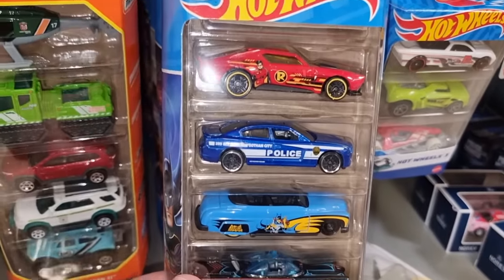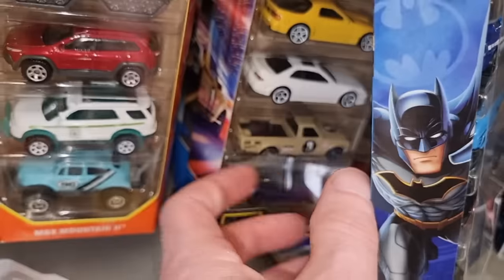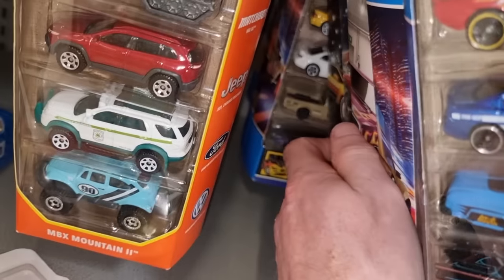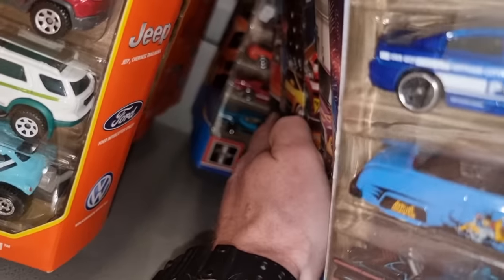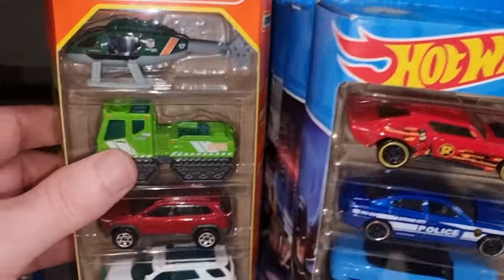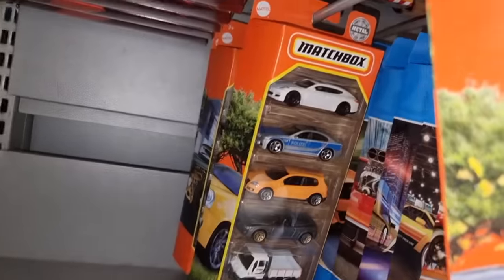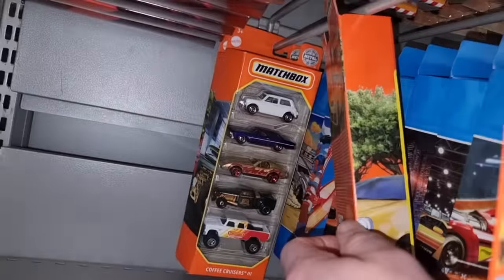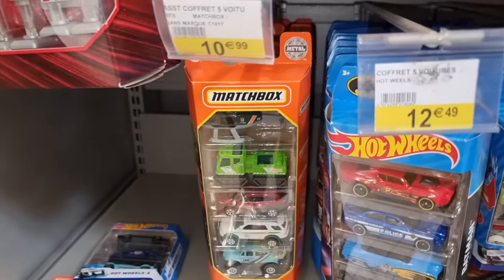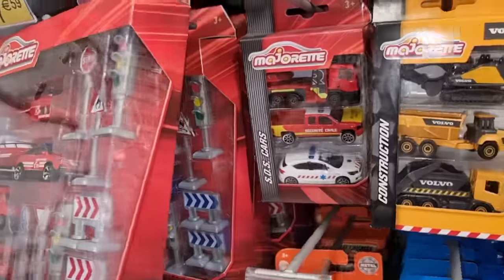Okay, here we've got the Batman five-pack — this is a cool one, and this is also a cool one. No signs of new Hot Wheels five-packs in France — nothing. We do have some new Matchbox five-packs though — this is a new one. The price is already a little bit better than the other store. Yeah, we've seen this one in the other store.